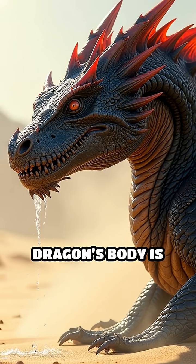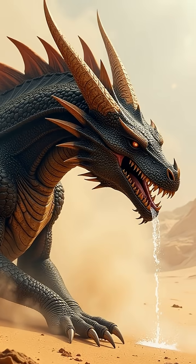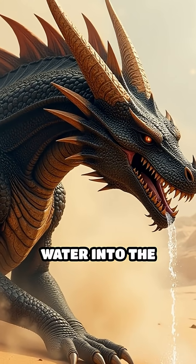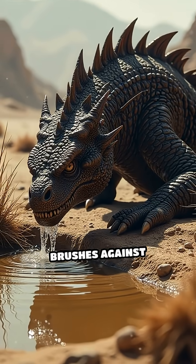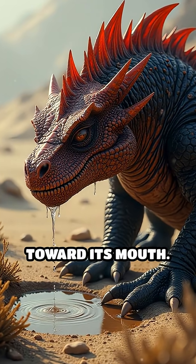The thorny dragon's body is covered in sharp spikes, but those aren't just for defense — they also help funnel water into the grooves. Even when it steps in a puddle or brushes against wet plants, water travels along its body toward its mouth.